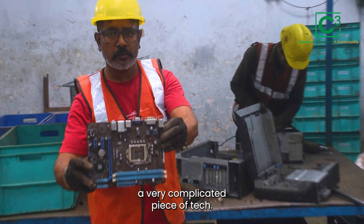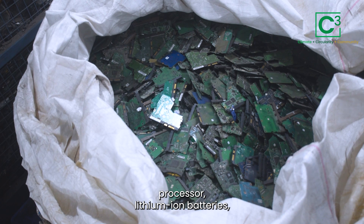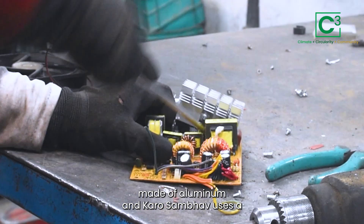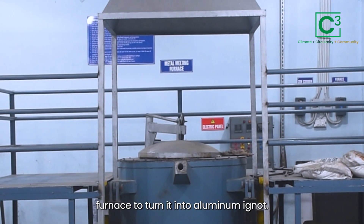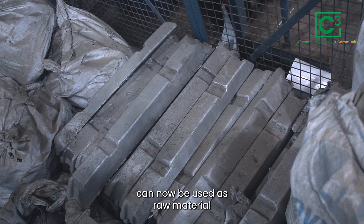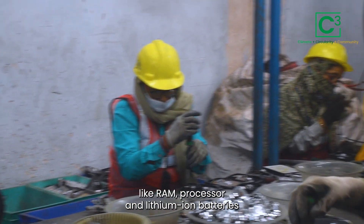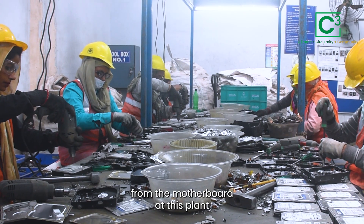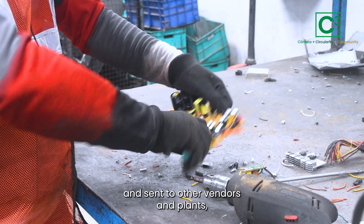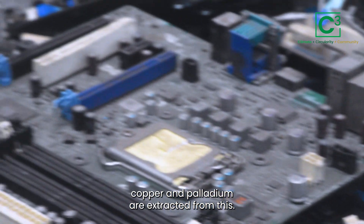A motherboard is a very complicated piece of technology. From it, you can extract RAM, processor, lithium-ion batteries, heat sink, and more. The heat sink is often made of aluminium, and Karosambhav uses a furnace to turn it into aluminium ingots, which can then be used as raw material for making other products. Other items from the motherboard — like RAM, processor, and lithium-ion batteries — are separated and sent to other vendors and plants where precious elements such as gold, platinum, copper, and palladium are extracted.